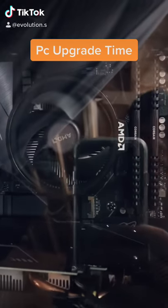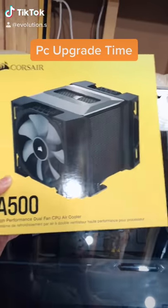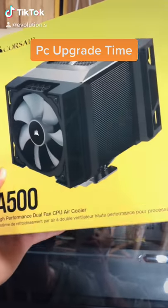Right now in my PC we got the stock AMD 3600X with the stock cooler, but we got an upgrade baby on sale and it's a beefy boy.